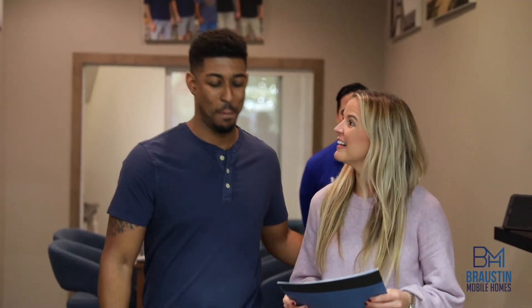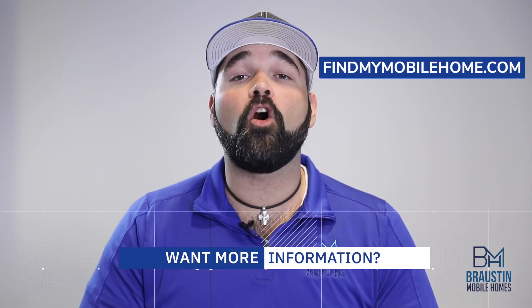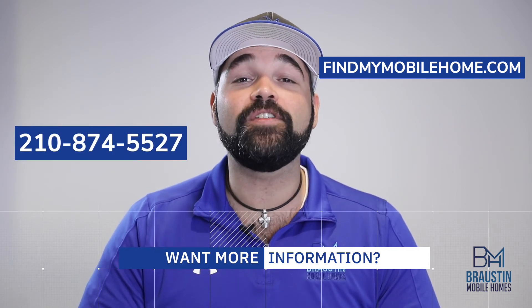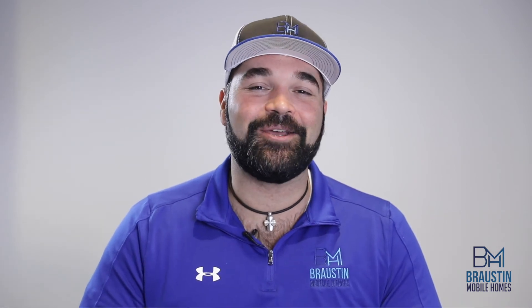Just like with any other home purchase, you want to make sure that you get everything you're promised in writing before deciding to move forward with the purchase of a used or repo mobile home. You can certainly find some good deals out there, but you want to make sure that a good deal today doesn't end up costing your family more money down the road. For more information, visit our website at www.findmymobilehome.com or give us a call at 210-874-5527. As always, don't be shy with any questions you may have. We look forward to hearing from you. We'll talk to you soon.